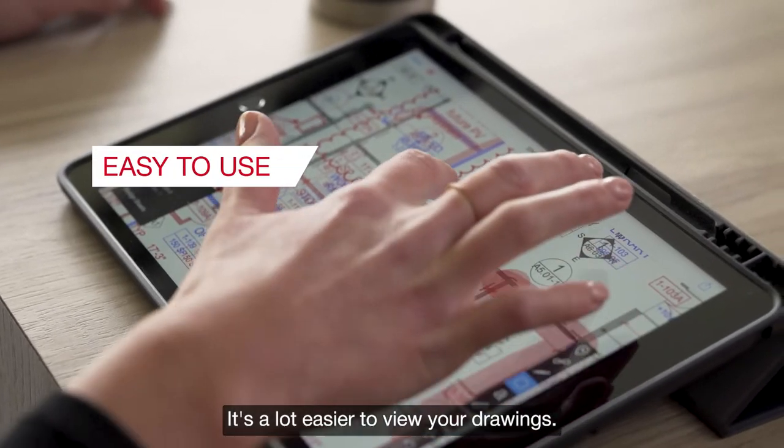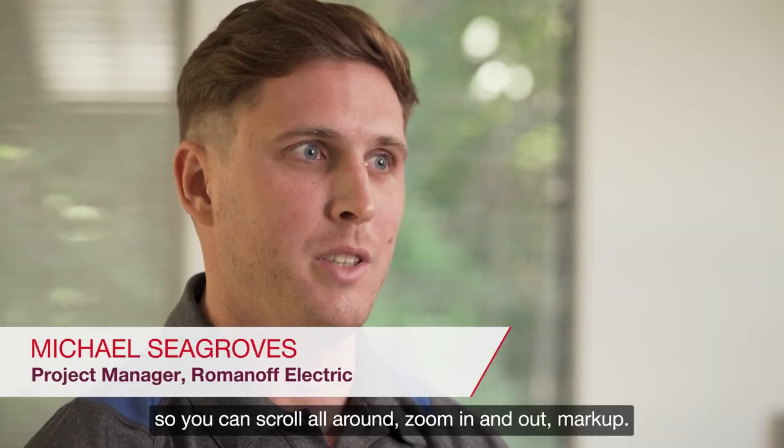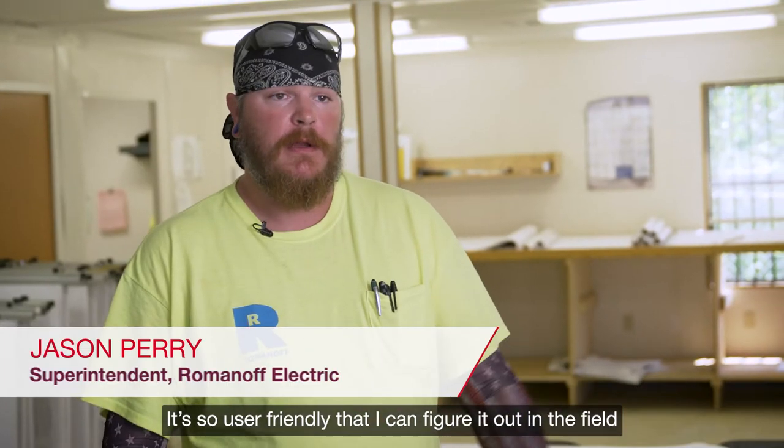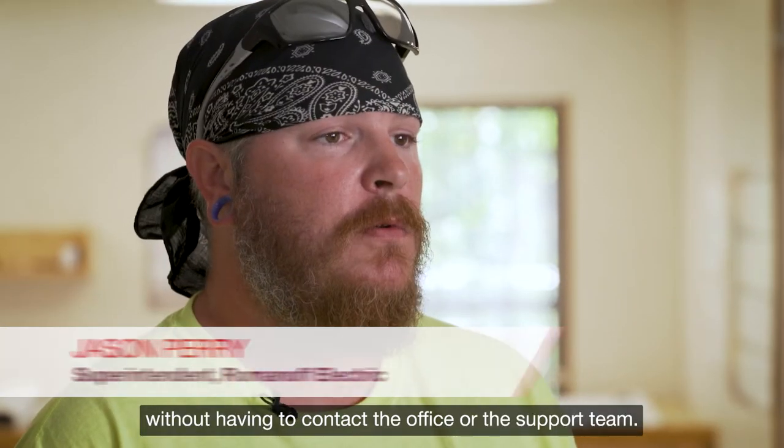It's a lot easier to view your drawings. It's much more like you're in a PDF viewer so you can scroll all around, zoom in and out, and markup. It's so user friendly that I can figure it out in the field without having to contact the office or the support team.